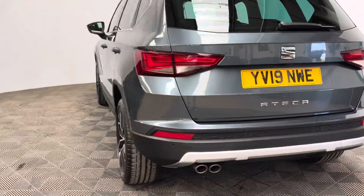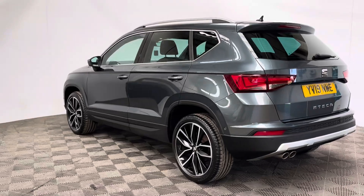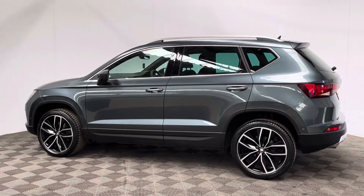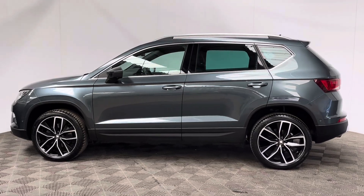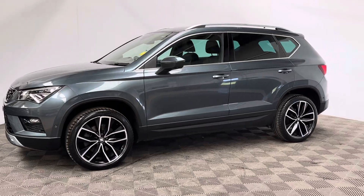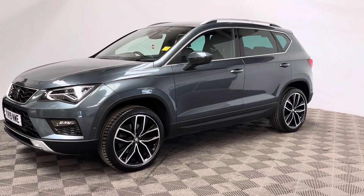The car has also been independently inspected by the AA who have carried out a 128-point check for your peace of mind. You'll also receive 12 months AA breakdown cover, a three-month warranty that you can extend up to three years, and we can help you finance the car with no deposit up to five years.